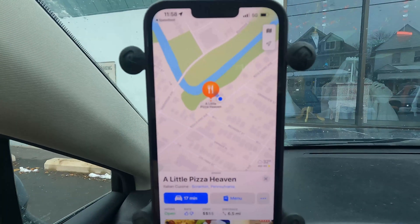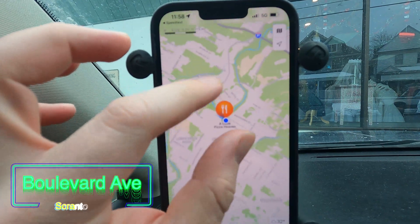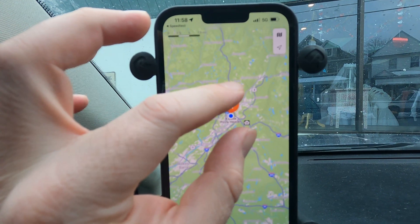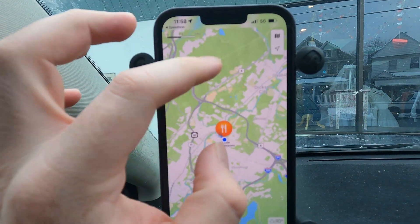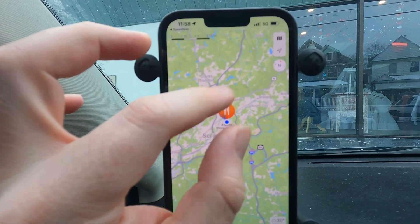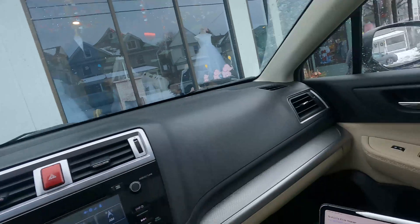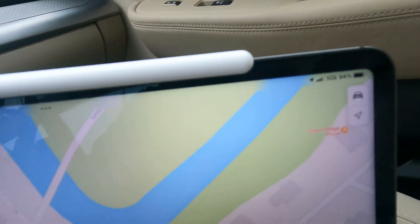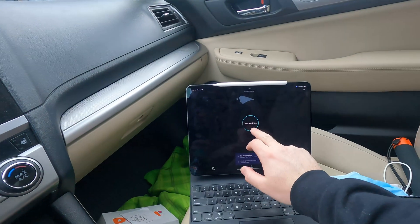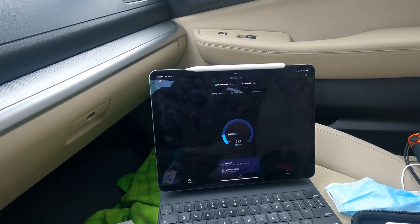So we've made it to A Little Pizza Heaven, the number one rated pizzeria in Scranton, and I'm really excited to try it. We're pretty much smack in the middle of the valley. Interestingly, my phone has dropped the ultra-wideband connection, but my iPad is still holding on to it. So let's run a test on the iPad and see what it gets.